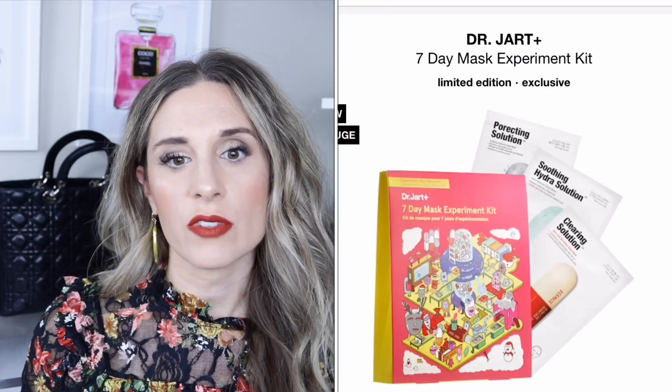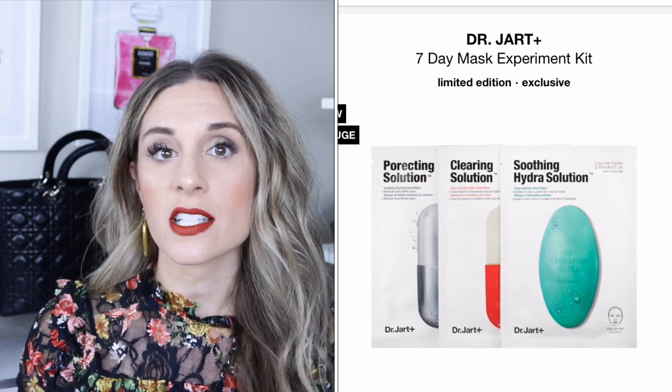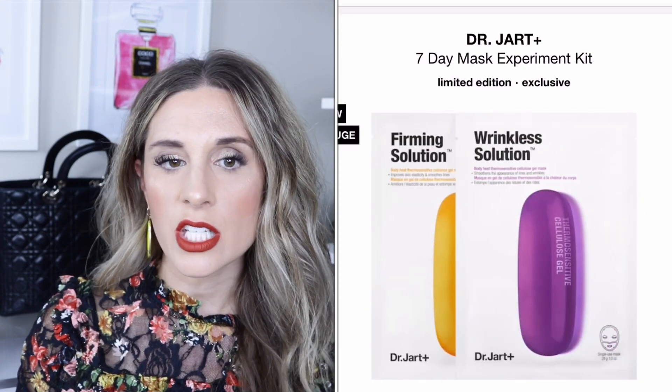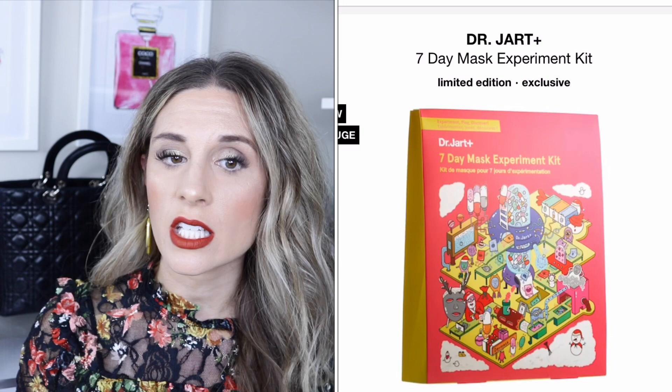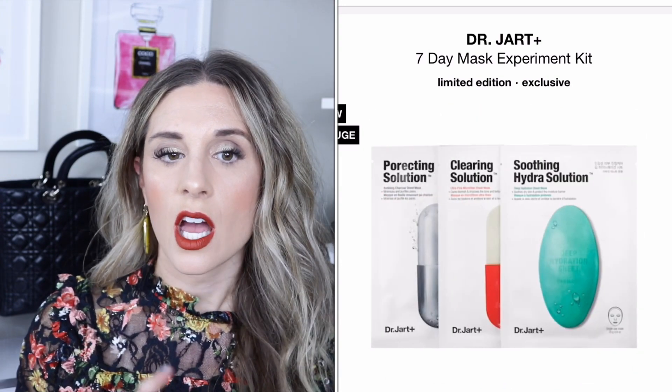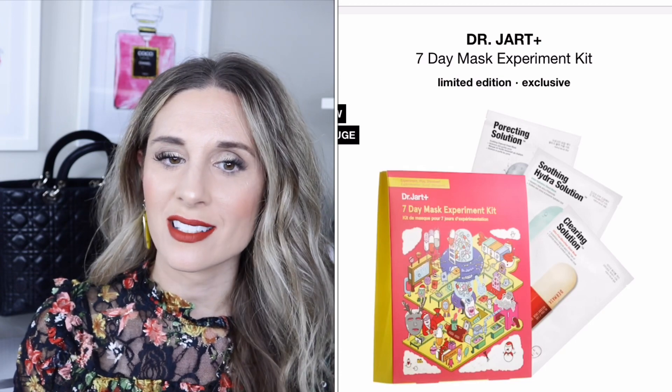The next kit is by Dr. Jart — a seven-day mask experiment kit retailing for $39. The set contains a water jet vital hydro solution, a micro jet brightening solution, a jet clearing solution, a soothing hydro solution, a jet erecting collusion bubbling charcoal sheet mask, a wrinkle solution, and a jet peeling solution. This is a great way to try out different masks depending on your skin type.